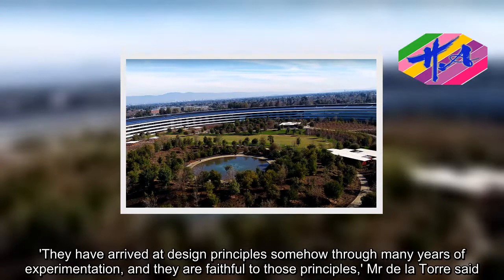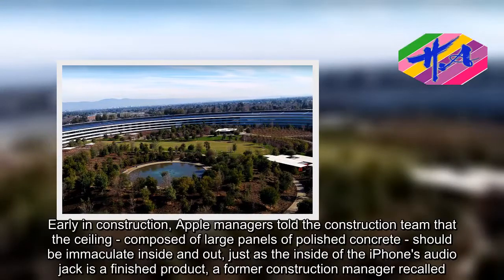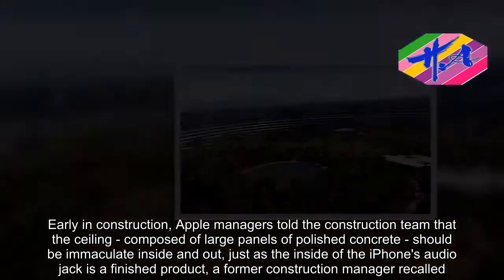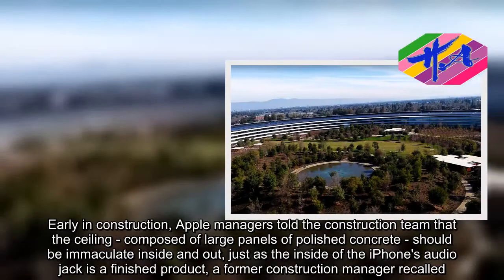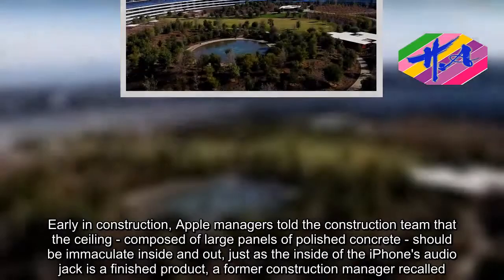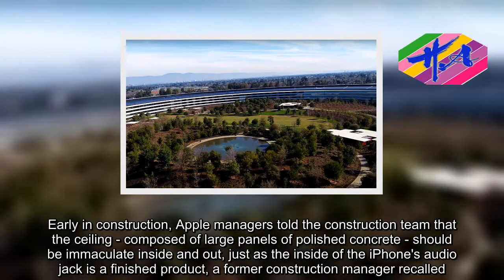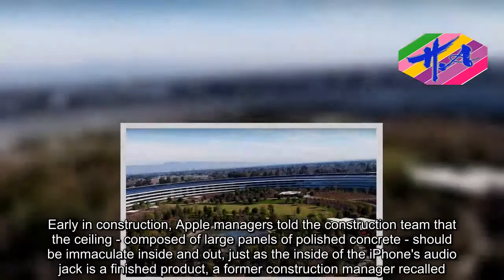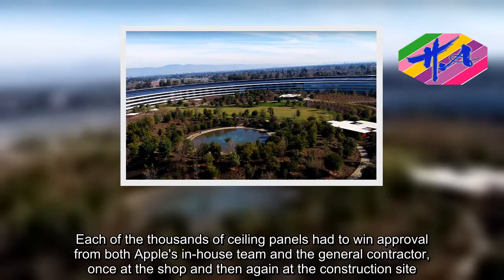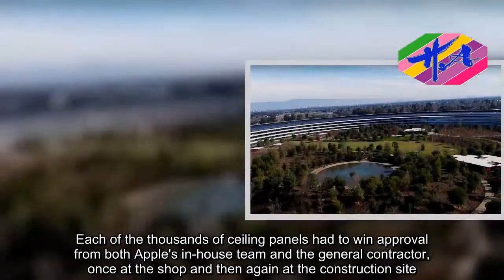Early in construction, Apple managers told the construction team that the ceiling, composed of large panels of polished concrete, should be immaculate inside and out, just as the inside of the iPhone's audio jack is a finished product, a former construction manager recalled. The things you can't see — they all matter to Apple, the former construction manager said.